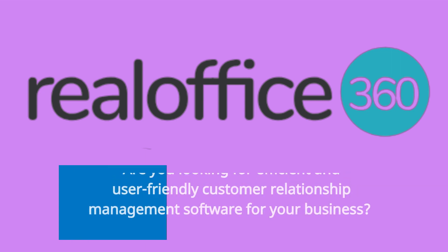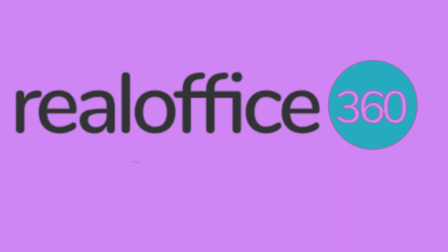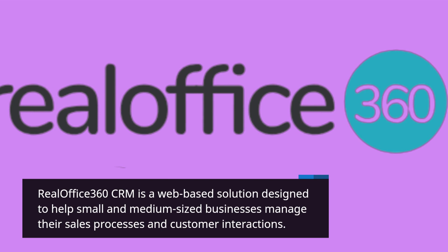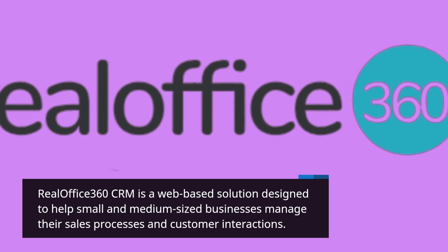Are you looking for efficient and user-friendly customer relationship management software for your business? Then you've come to the right place, because today we'll be talking about RealOffice 360 CRM. RealOffice 360 CRM is a web-based solution designed to help small and medium-sized businesses manage their sales processes and customer interactions.